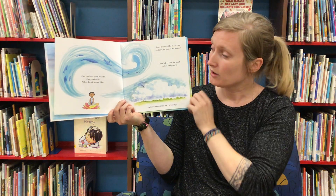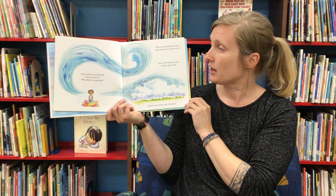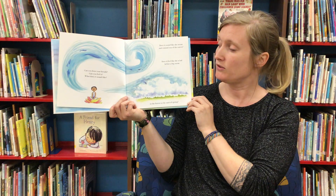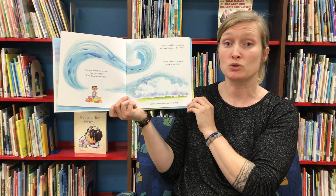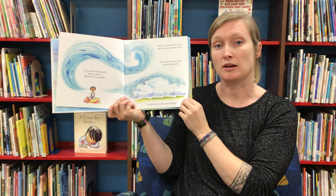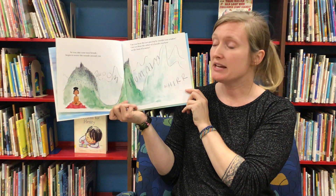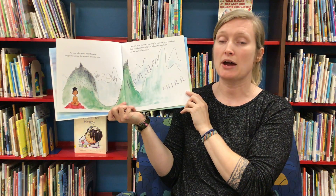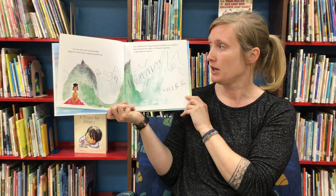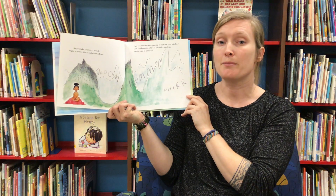Can you hear your breath? Can you feel it? What does it sound like? Does it sound like an ocean and remind you of the waves? Does it feel like the wind before a big storm or the breeze at the start of spring? As you take your next breath, begin to notice the sounds around you. Can you hear the cars passing by outside your window? Can you hear the whirr of a laundry machine or the hum of a motor?